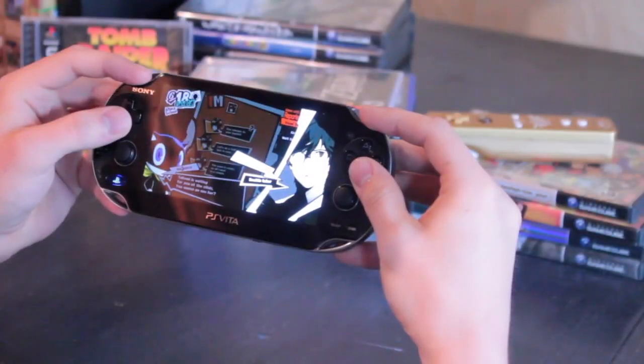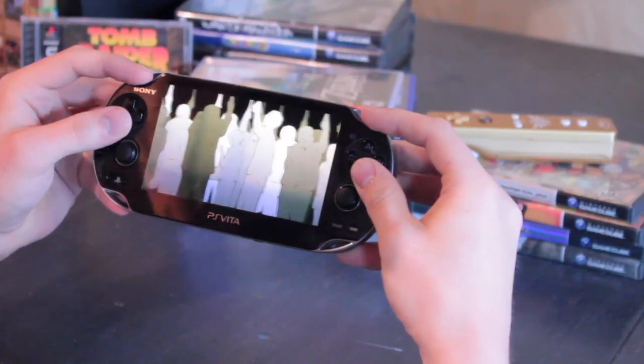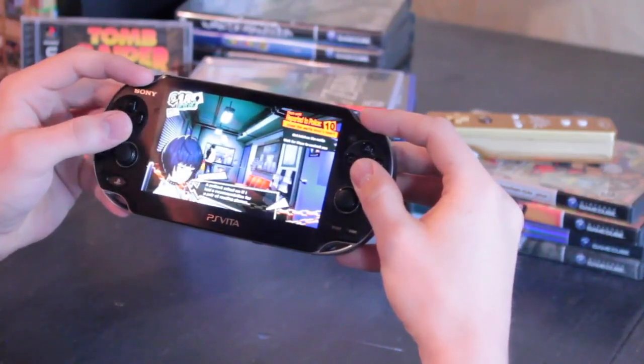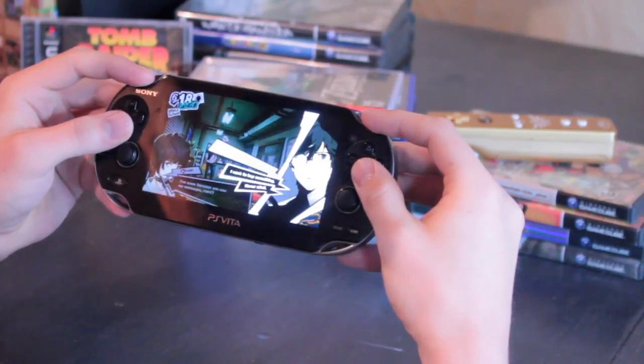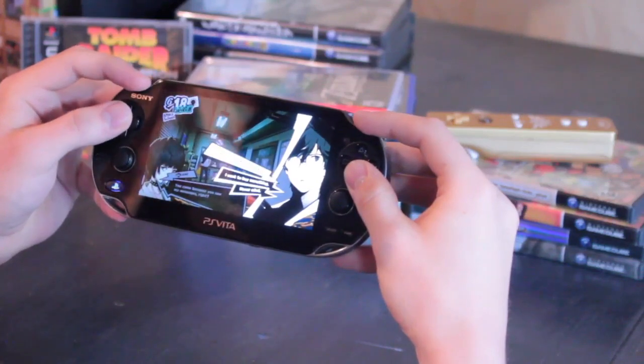Coming from someone who looks for any excuse to pick up my Vita, over the past three and a half years or so, I've rarely used remote play. I think the last time I used it extensively was to replay the PlayStation 4 port of Heavy Rain, another decent game to play via remote play. I can't remember the time before that.